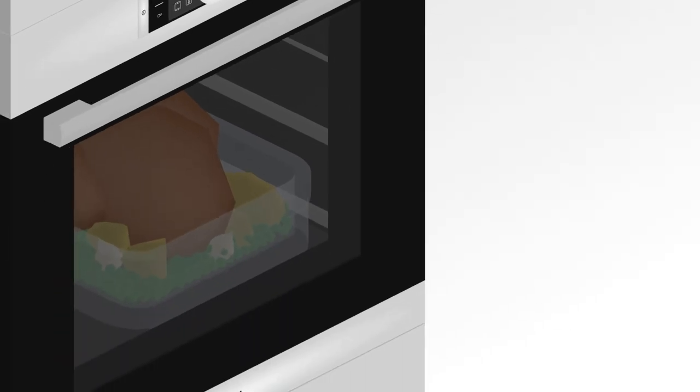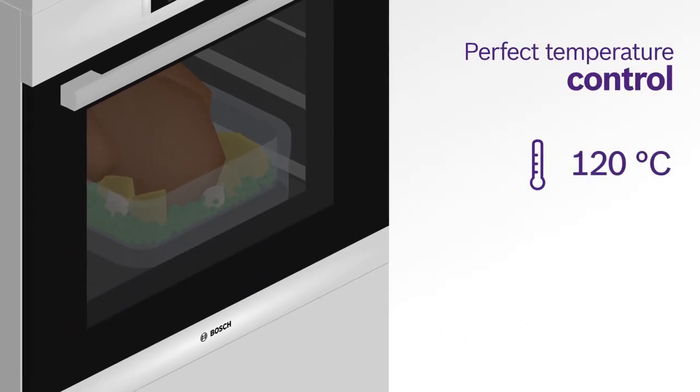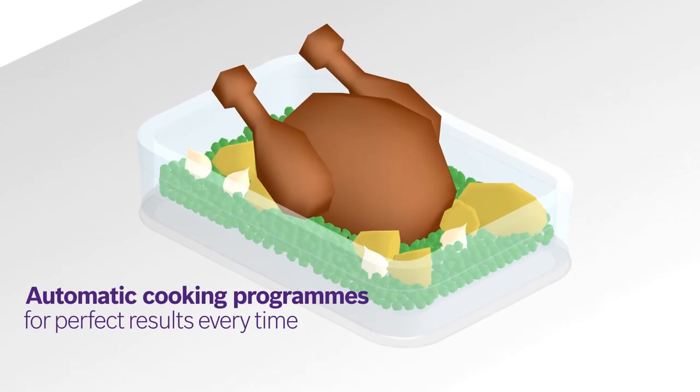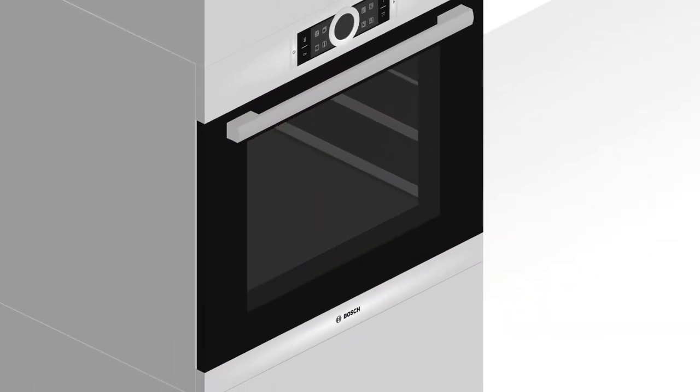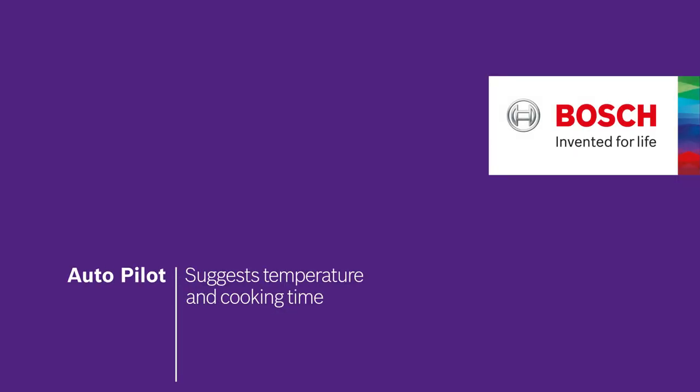During cooking, the Autopilot monitors the temperature and regulates it automatically, so that whatever the dish, your food will come out perfect every time, just as if it was prepared by your personal chef. This is Autopilot, the automatic cooking programs that make cooking much easier.